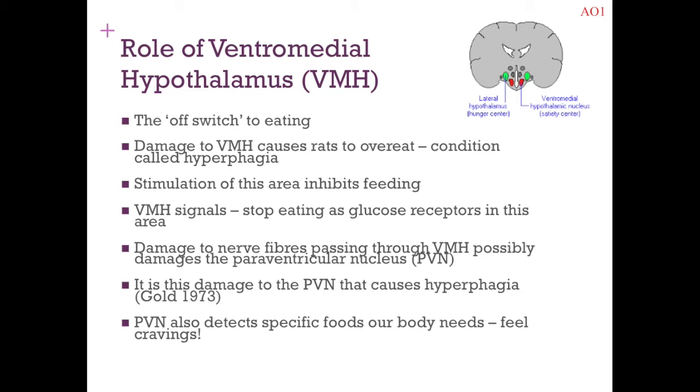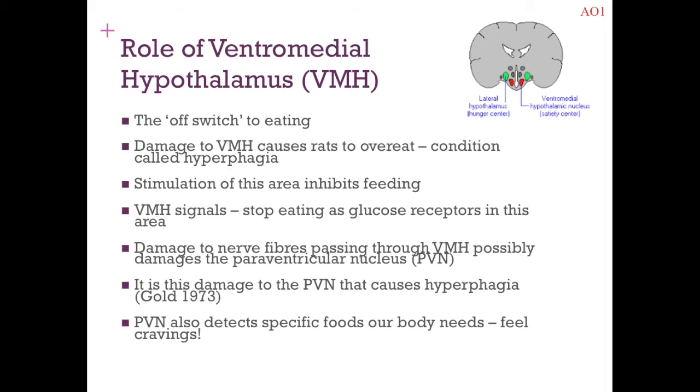Further support comes from the idea that the paraventricular nucleus also detects specific nutrients the body needs and almost instigates cravings — so that's where you really, really want pizza, or really want bacon. Once those cravings are satisfied, eating stops. This supports the idea that the paraventricular nucleus is crucial to the off switch once you've had that craving.